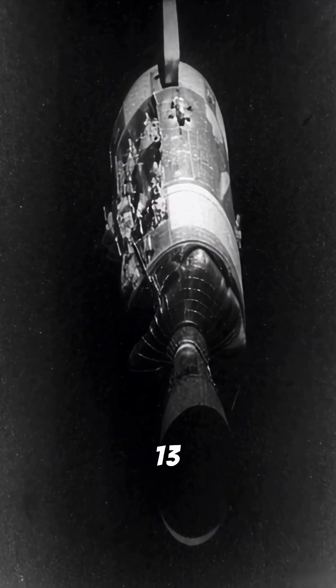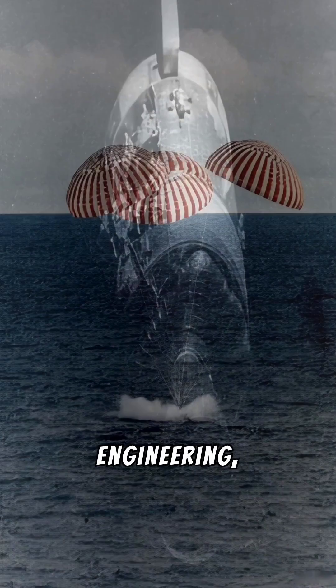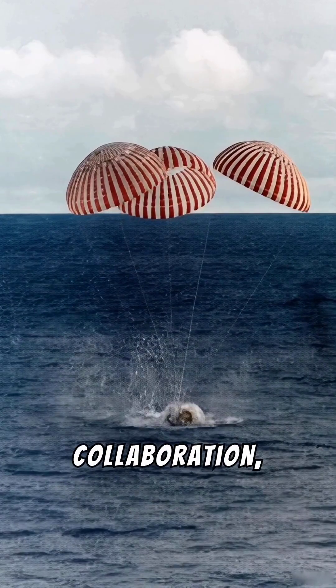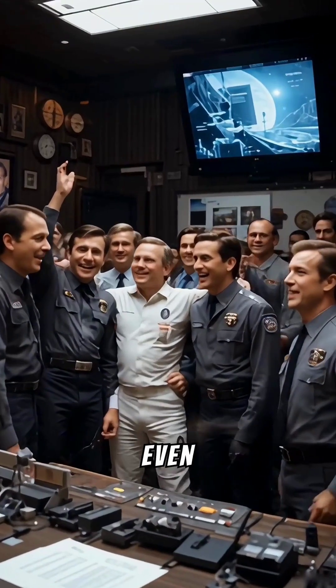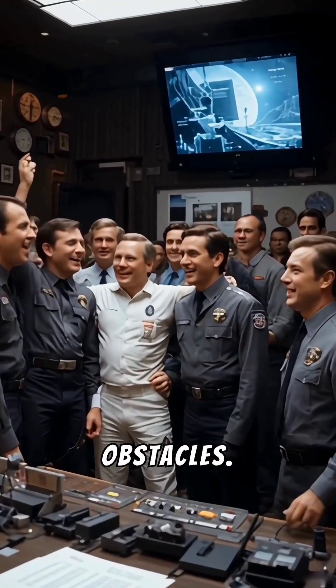Apollo 13 is a tribute to science, engineering, and the human spirit. The film demonstrates how collaboration, creativity, and scientific insight can overcome even the most formidable obstacles.